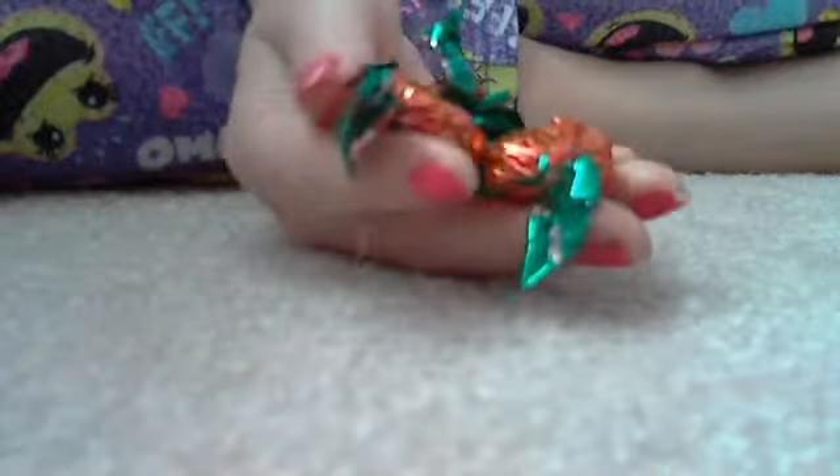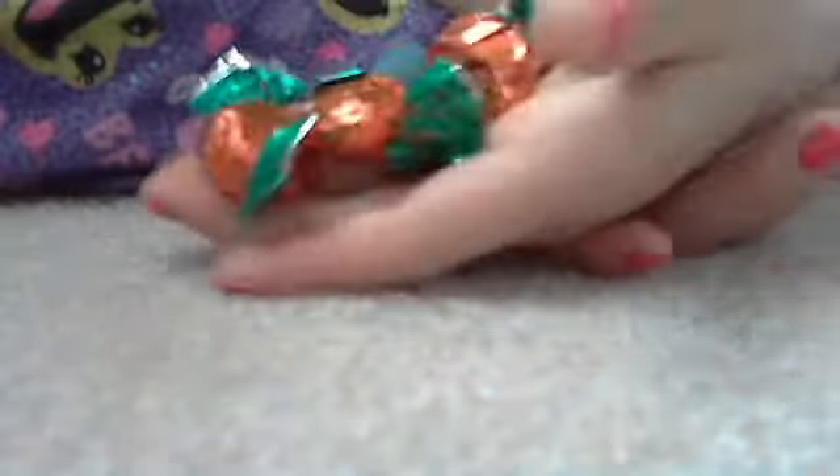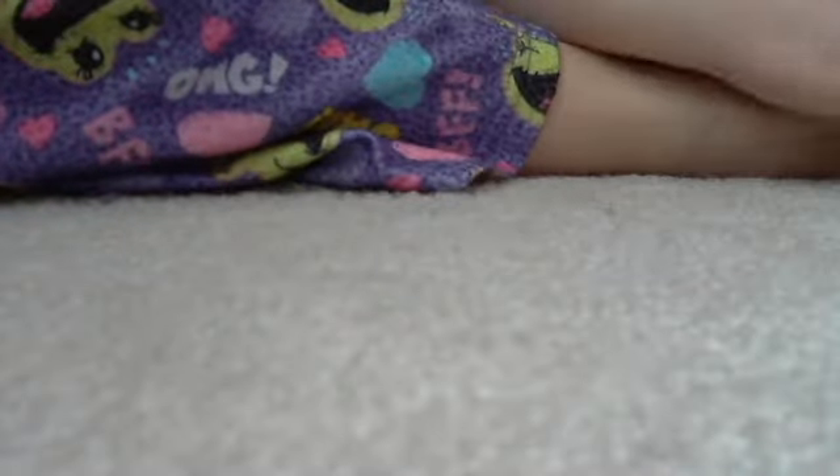She wanted to try some of the strawberry candy — the Iron Rose Candy Company strawberry silk candy. I'm going to give her three pieces. I know I said five or six pieces, but I'm going to give her three for now and see if she likes them, and if she does I can give her a few more.